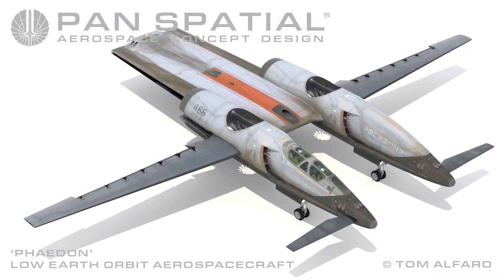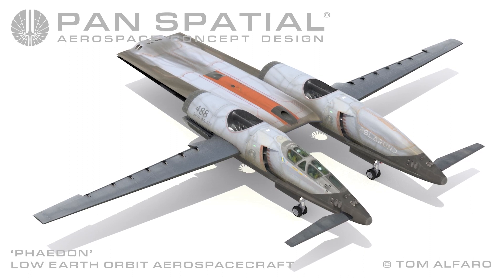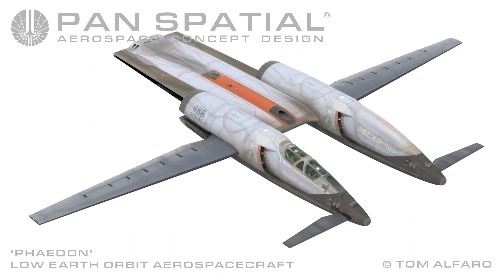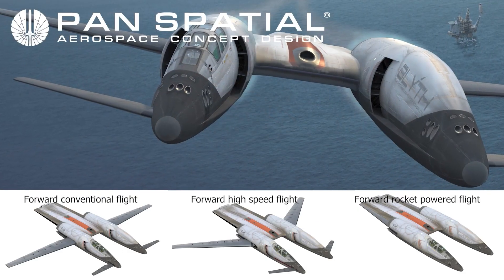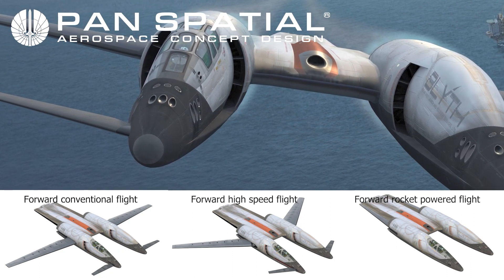In vertical takeoff and landing mode, the wings are full forward, canards are extended, and the main thrust fans are in full vertical deflection. In forward conventional flight, the wings and canards are also fully extended; however, the main thrust fans are in full forward deflection to the rear. Once clear of the station, Phaedon proceeds to climb and accelerate rapidly away from the landing station.